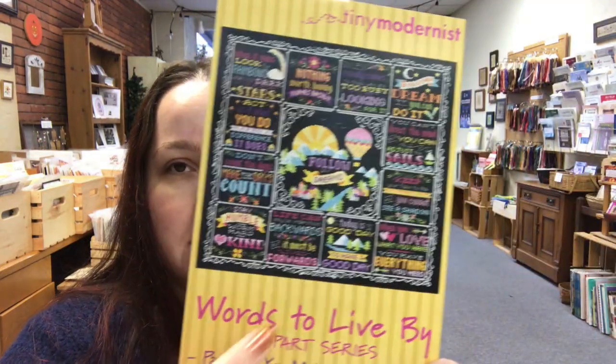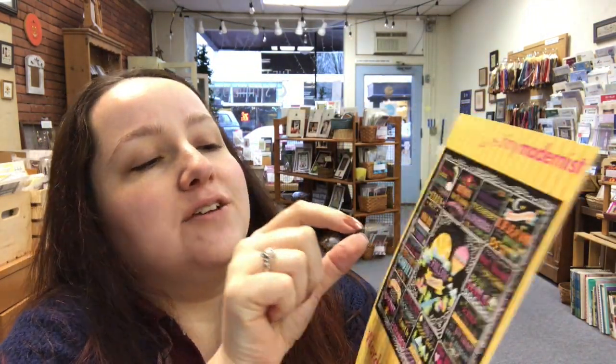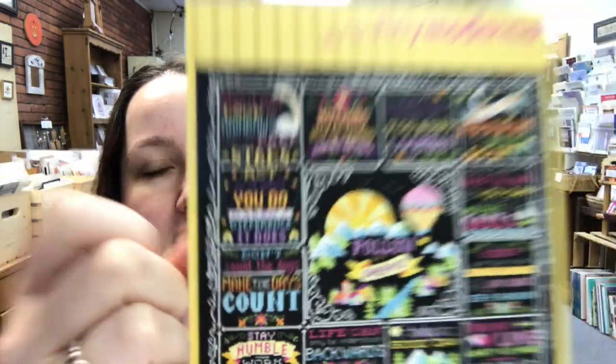We have the last in her Words to Live By series, which is this big series that you can do as a whole piece, or you can probably do it individually. This one is 'Act As If What You Do Makes a Difference.' It does. It's this one right here. I believe we have every part in that series if you want to order that. It might be something to start for the year — basically do like one a month almost.